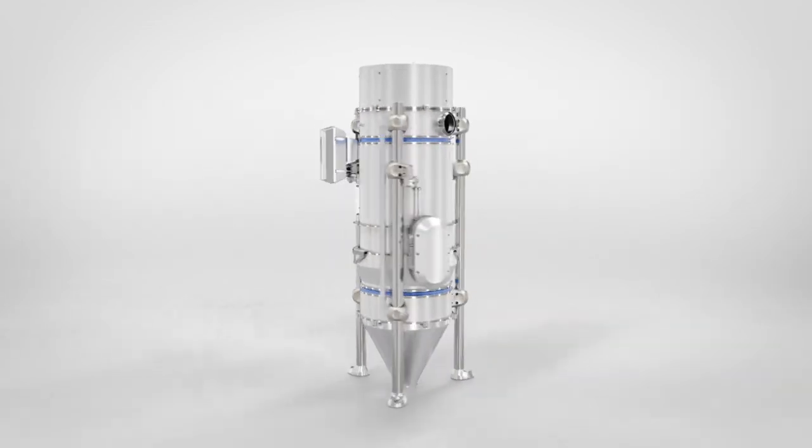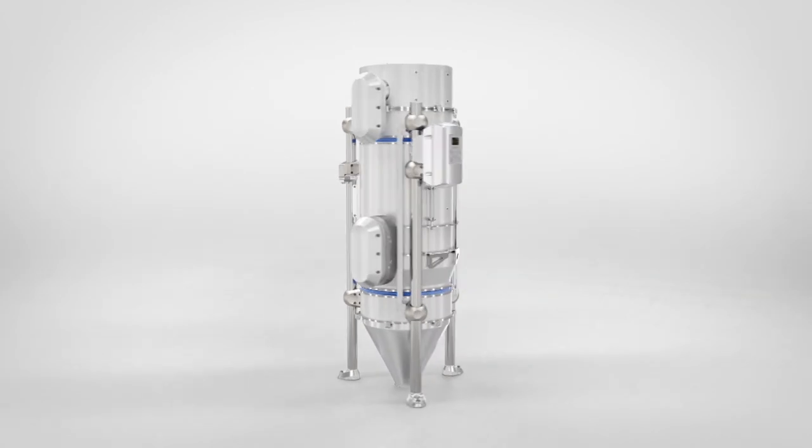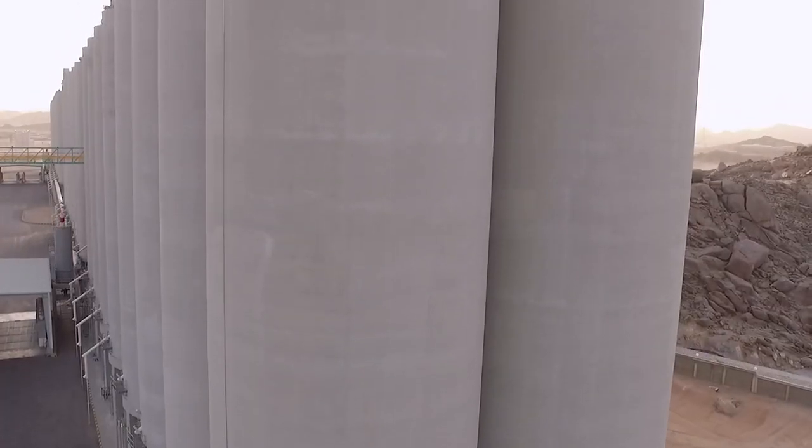The Tubex is the weighing solution for complex production. It is fast, easy to use, cost efficient, and tailored to your needs. The Tubex meets all the requirements of today's and tomorrow's food processing plants.